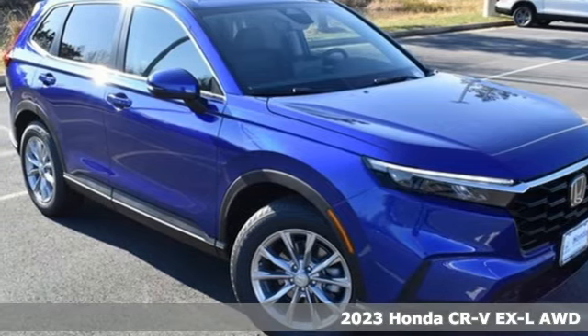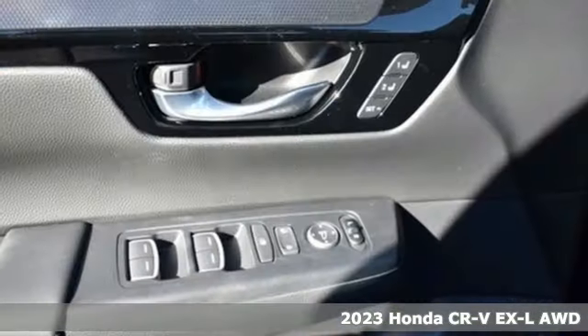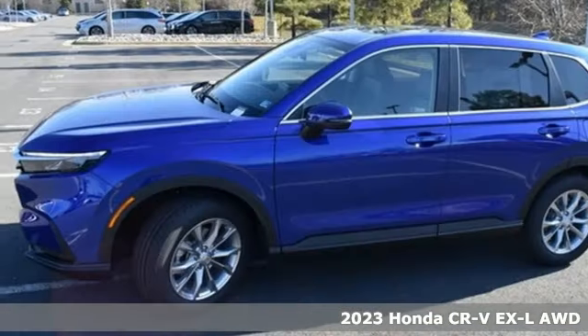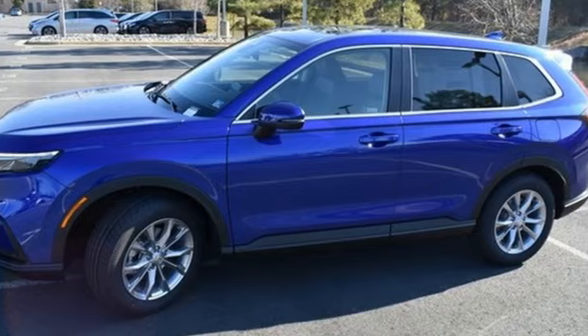Here's a new 2023 Honda CR-V. Check out this CR-V's fuel efficiency numbers, safety measures, and cargo capacity, and you'll be glad to drive it for the long haul.